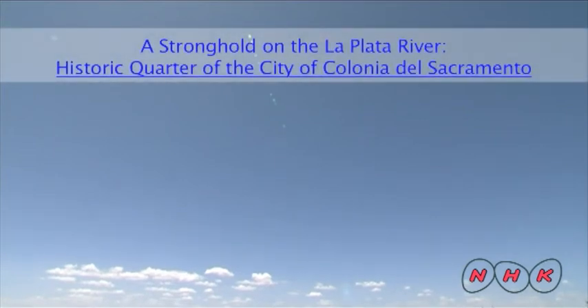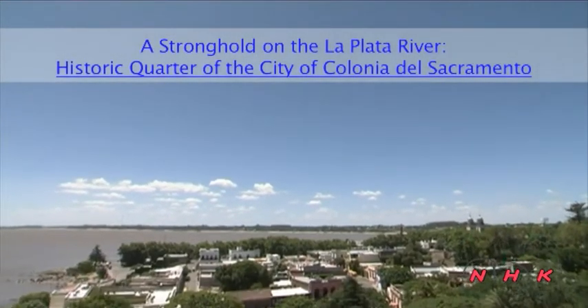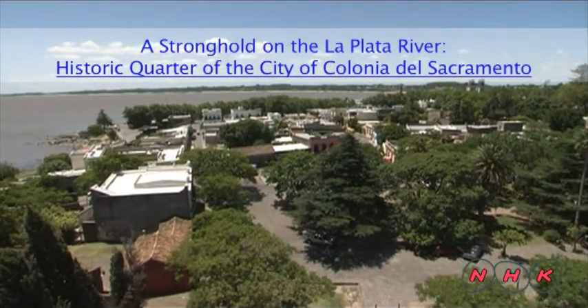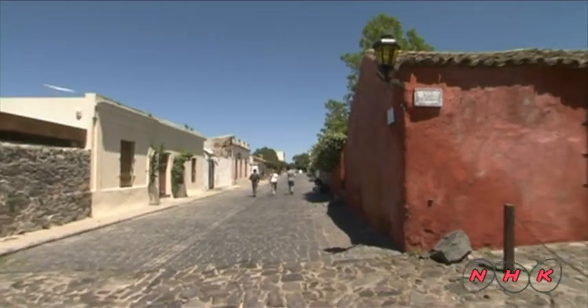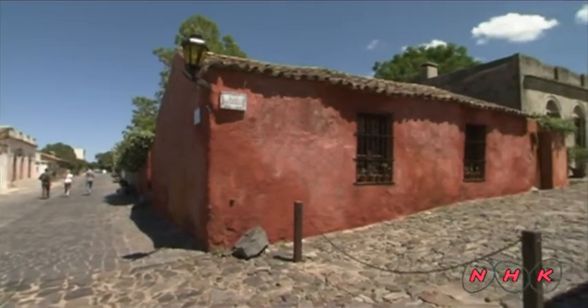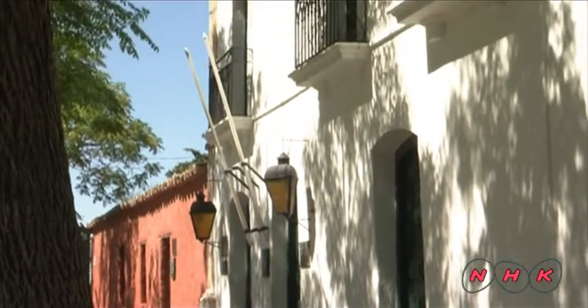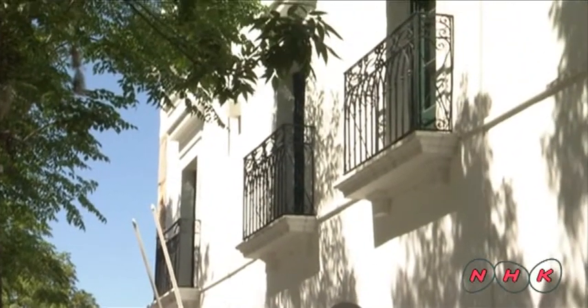A stronghold on the La Plata River — the historic quarter of the city of Colonia del Sacramento. Colonia del Sacramento is situated on the La Plata River and is the second oldest city in Uruguay.